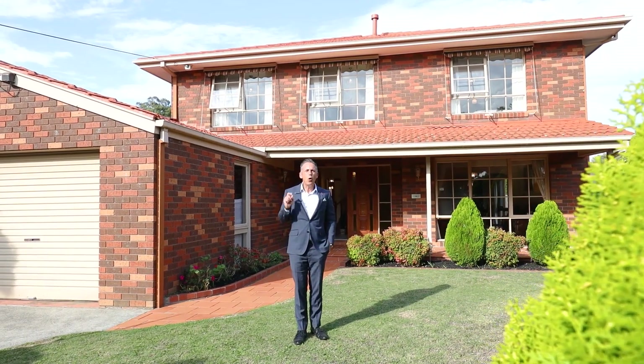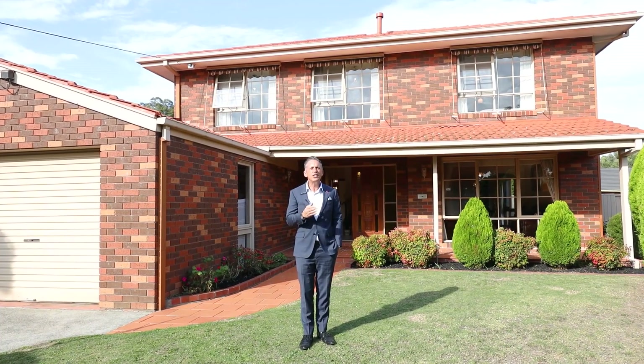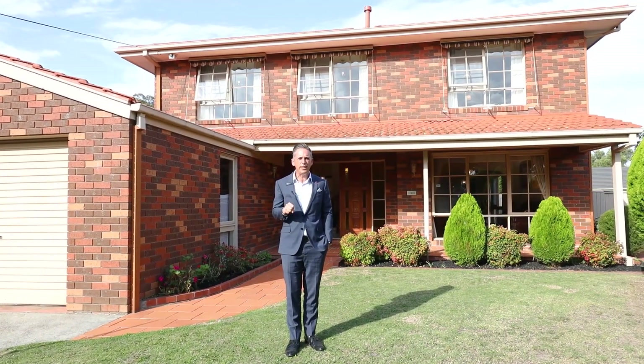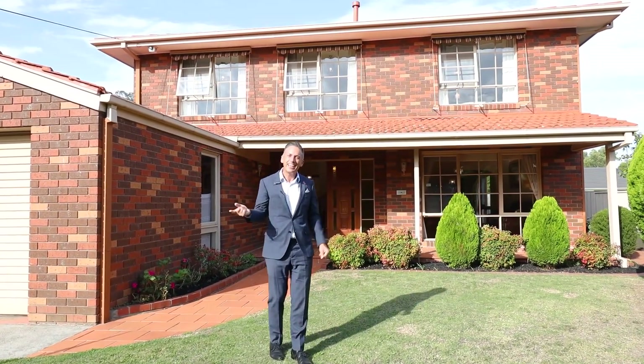Hello beautiful people. Welcome to 9 Chifley Court in the heart of Dingley Village. This is straight from the heart so it's no sales pitch. This home has been built with the highest quality 40 years ago. It's a one-owner home. There's a lot of love here. Come and take a look.